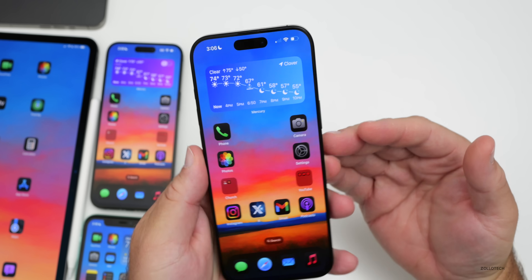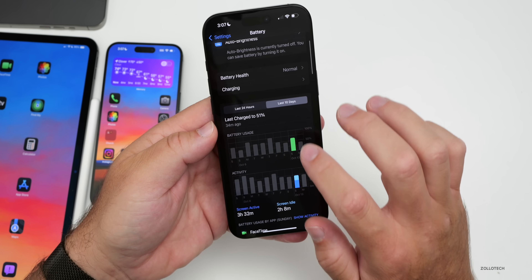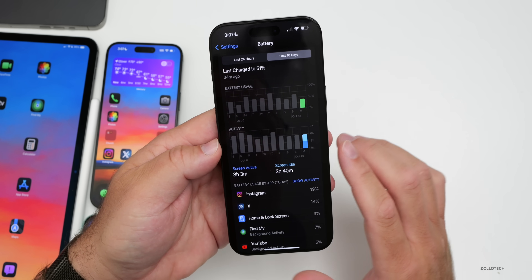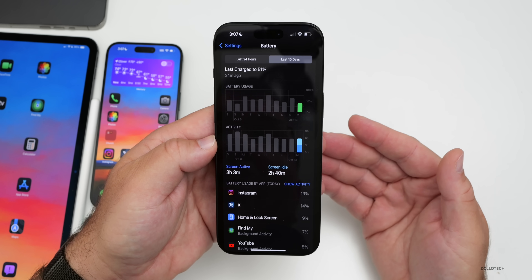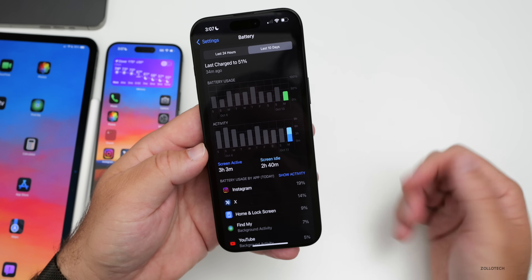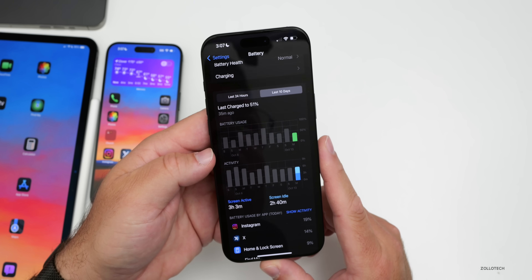We'll test performance and battery more extensively over the weekend. My battery health is 100% with 21 charge cycles. Yesterday I had 3 hours 32 minutes of screen-on time, 2 hours 8 minutes of screen-idle time, and used about 70% of the battery. Today I've had 3 hours 3 minutes of screen-on time and I'm at 47%, though last night the phone didn't charge via MagSafe and I had to reboot — it charged fine on a Qi charger. After rebooting the charger it worked, but it was an odd issue.